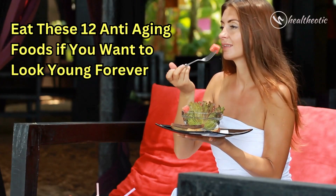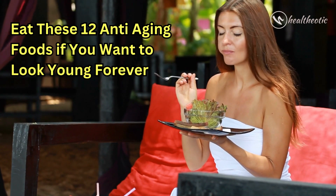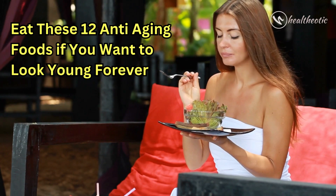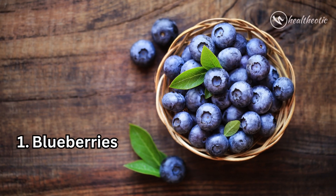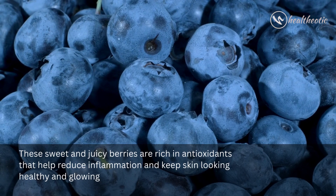Hello everyone and welcome to this video. Today we are talking about eating the 12 anti-aging foods that have been scientifically proven to work wonders on your skin, hair, and overall appearance. First is blueberries — these sweet and juicy berries